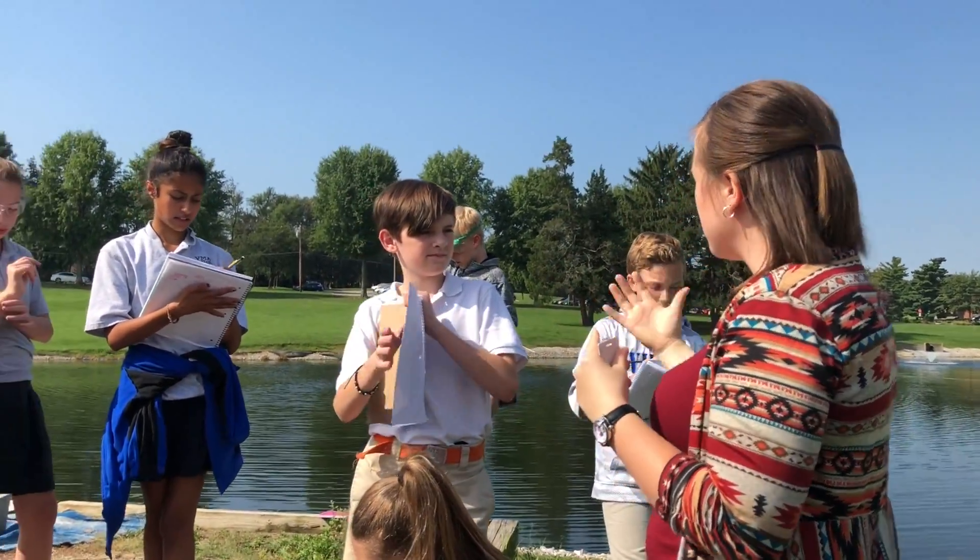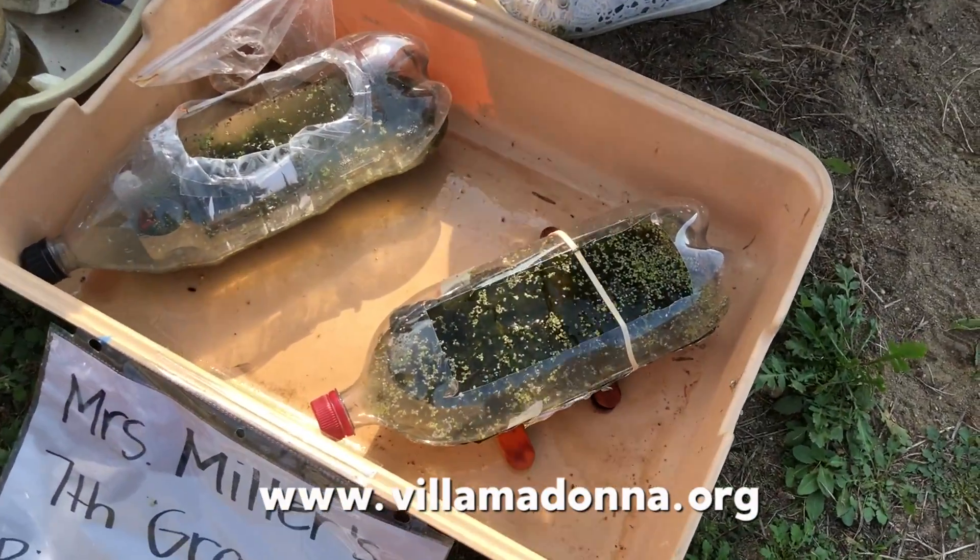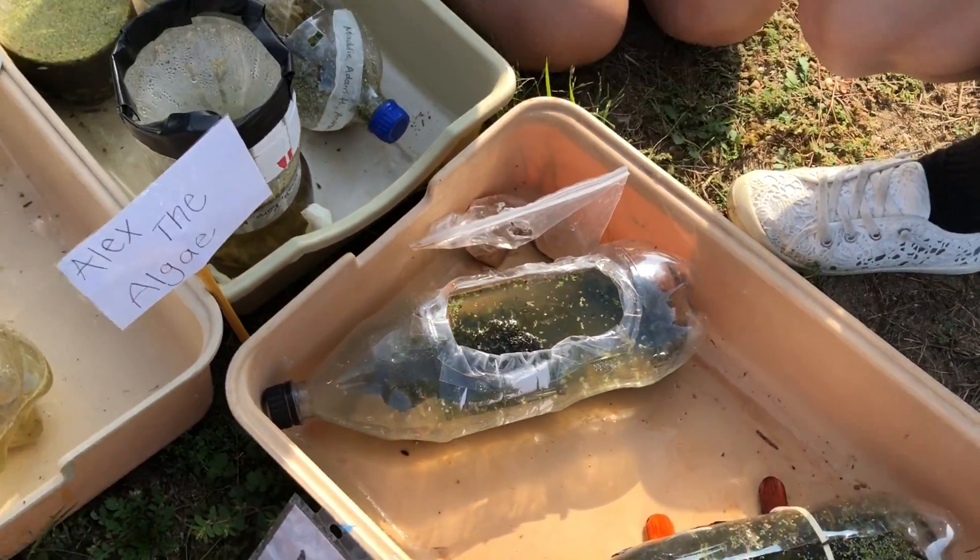So he said the temperature of his bioreactor feels kind of like the temperature outside. There's more algae — so if there's more, what's it doing? It's growing. It's multiplying.